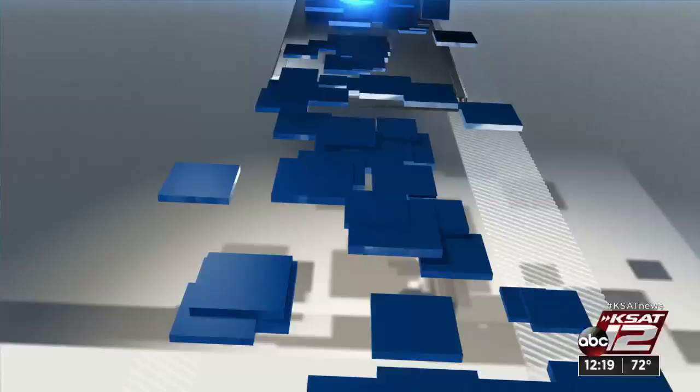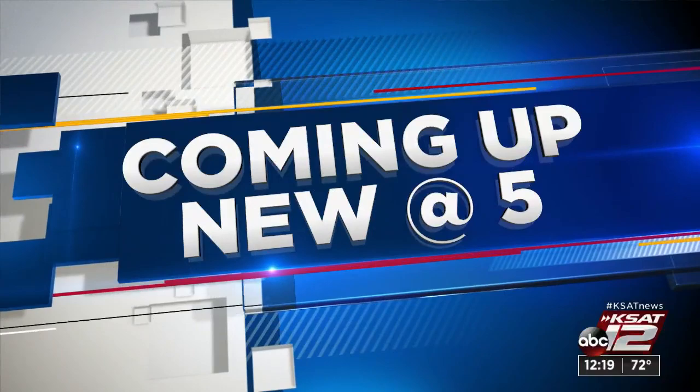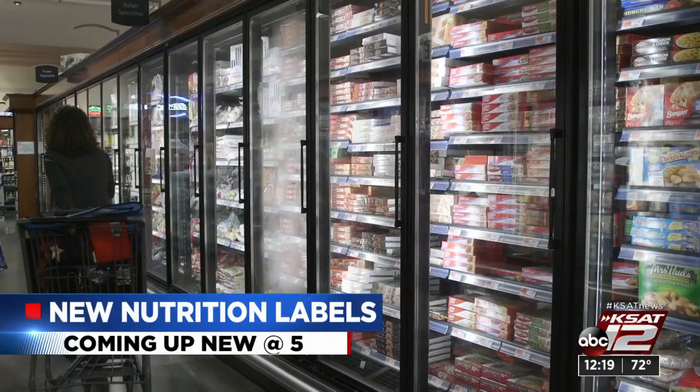New today at 5: for the first time in 20 years, the Food and Drug Administration is putting new food label restrictions into place. From what's listed to the way it's listed, we have a breakdown of the four changes aimed at improving your health. That's today at 5, after Entertainment Tonight.